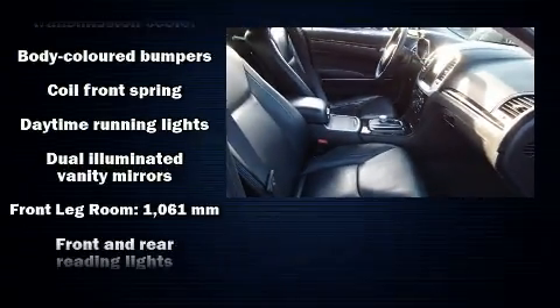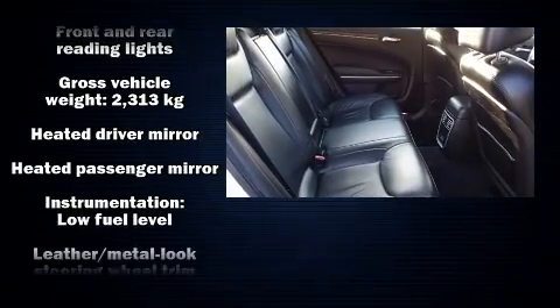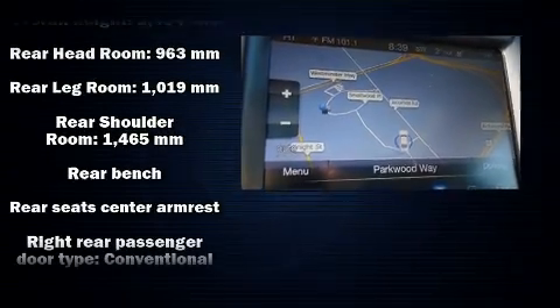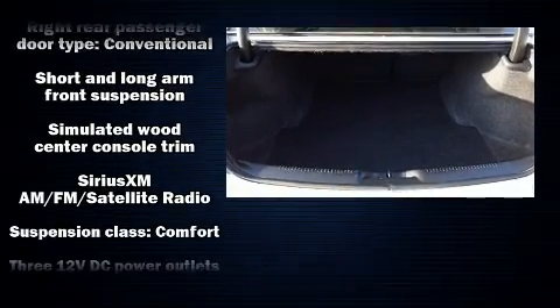Chrysler ensures the safety and security of its passengers with equipment such as dual front impact airbags, head curtain airbags, traction control, brake assist, anti-whiplash front head restraint, ignition disabling, and four-wheel disc brakes with ABS.